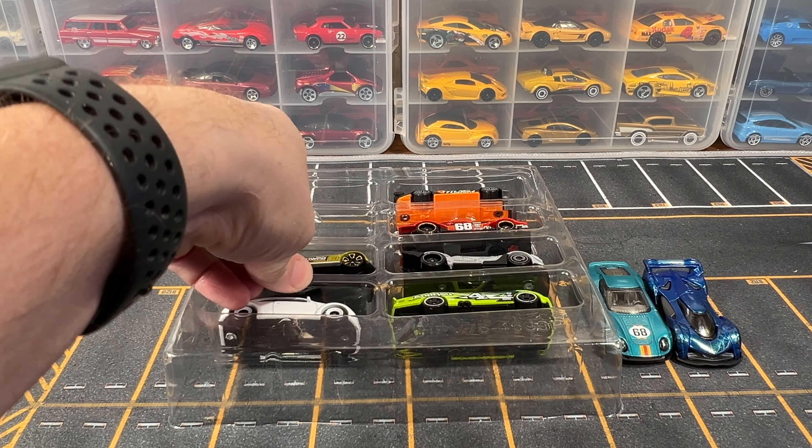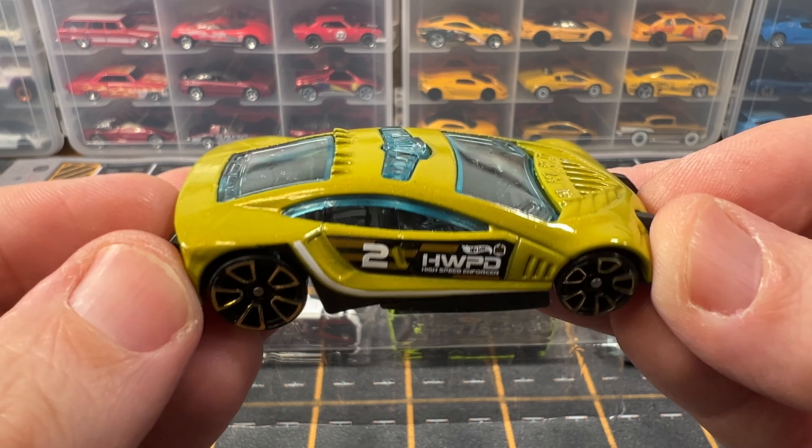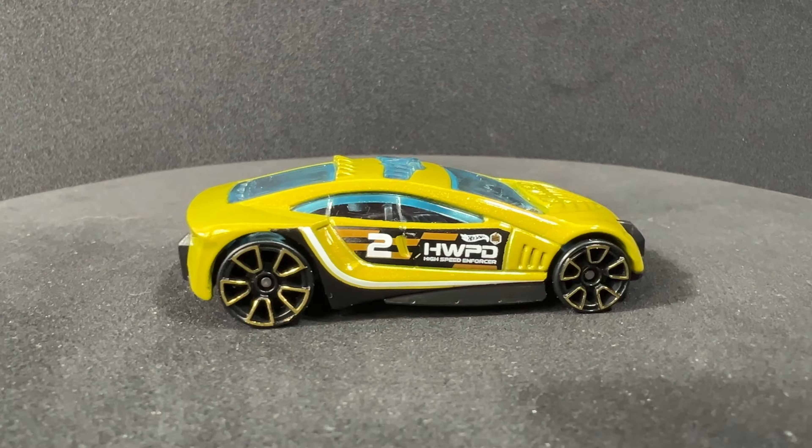Our third car is Speed Trap. This is a 2024 Multi-Pack exclusive and this is done in olive green.